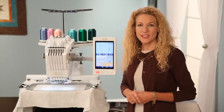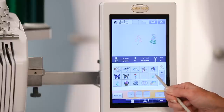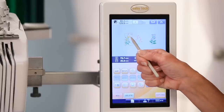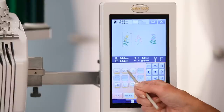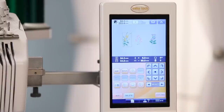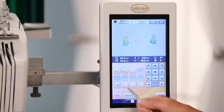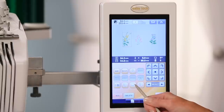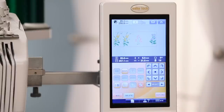Edit your designs on screen by simply dragging and dropping. Combine, reposition, resize, rotate, duplicate, mirror, change the thread colors, and group your designs — and view those changes instantly on screen.